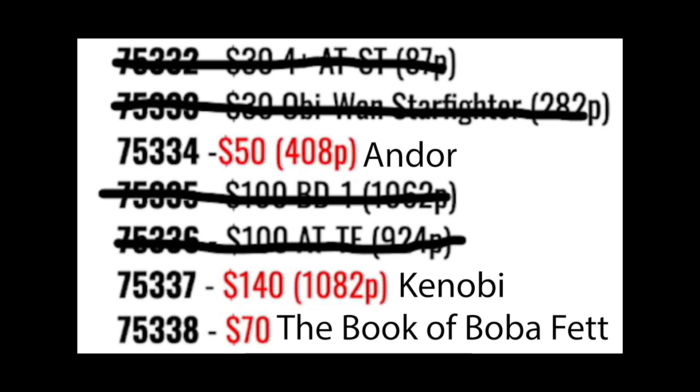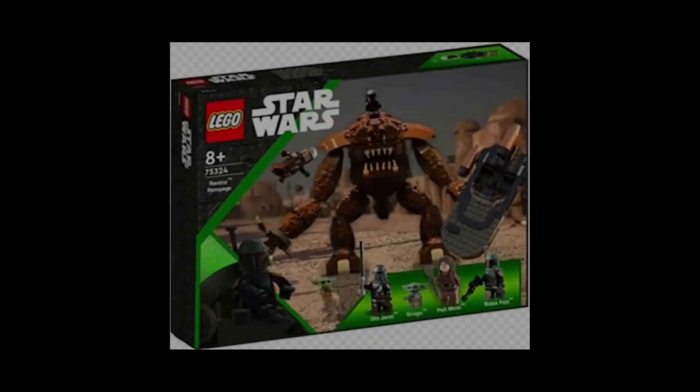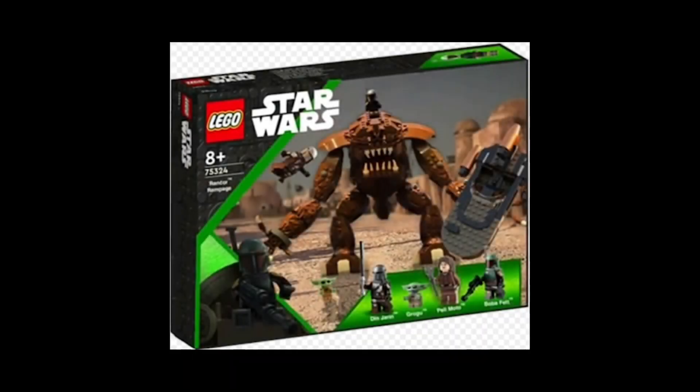I think that the 75338, which will cost $70, will be the Wankgor Rampage or Wankgor vs. Scorpenak set based off Chapter 7 of the Book of Boba Fett, when the Wankgor rampaged through the city of Mos Espa and fought the Scorpenak droids.